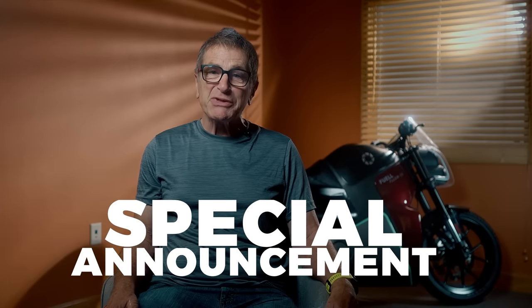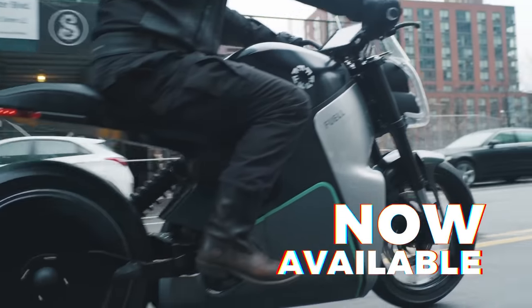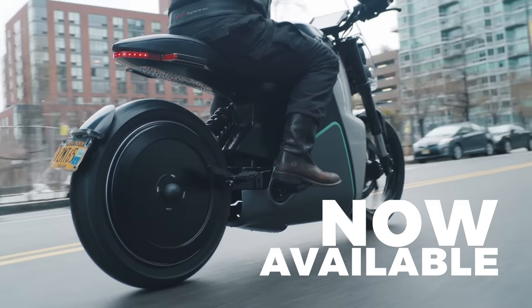The Flow is now available for orders. Order your Flow today and secure your place in the future of e-mobility.